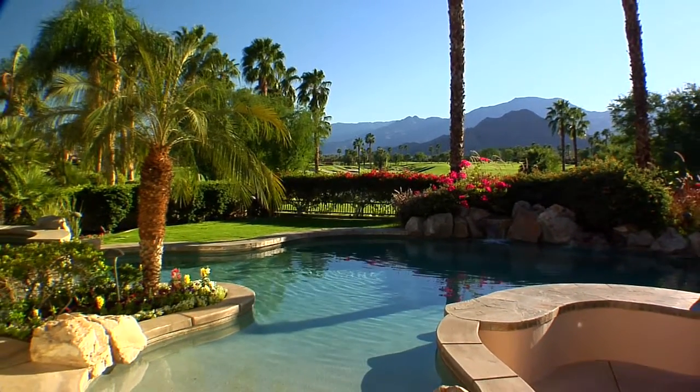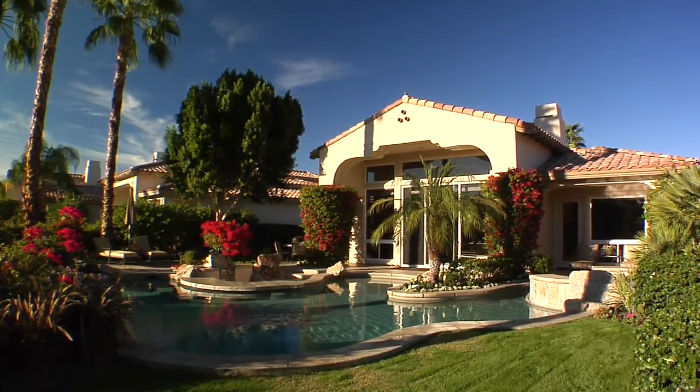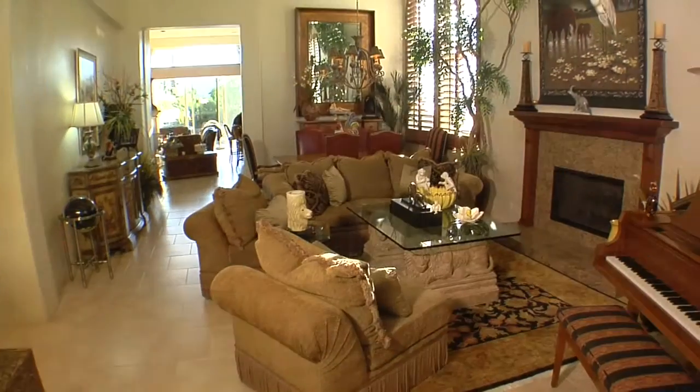This spectacular property resting inside Rancho La Quinta features three bedrooms, three-and-a-half bathrooms, and over 2,900 square feet of living space.